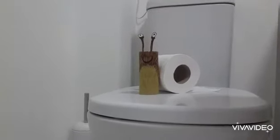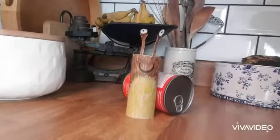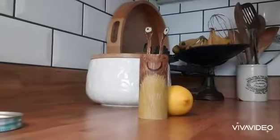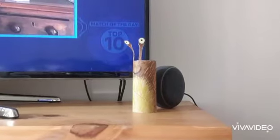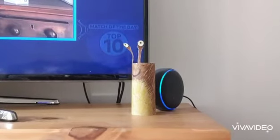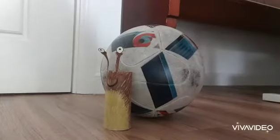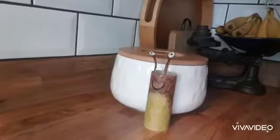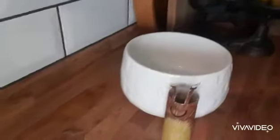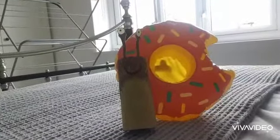A loo roll shell. A baked bean shell. A lemon shell. An Alexa shell — I'm not sure what went wrong, sorry Alexa. A football shell. And a little city shell.